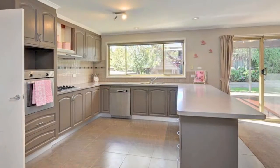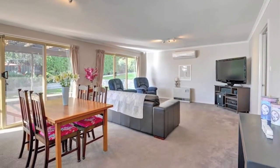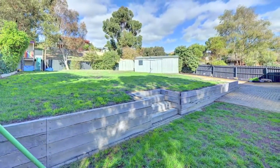A huge family living room with twin sliding doors opens to a huge undercover barbecue deck, which flows into a spacious backyard with two cubby houses, garden shed, and huge lock-up powered workshop.